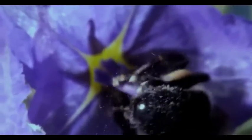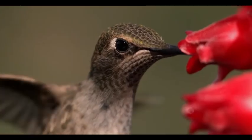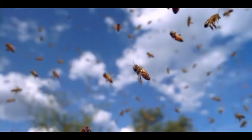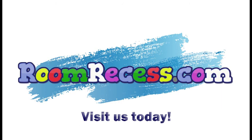Pollination is an important part of the life cycle of many plants. They cannot produce seeds by themselves. Without insects, and even birds, flowering plants would likely die off. Remember that the next time you see a little bee flying around your yard.